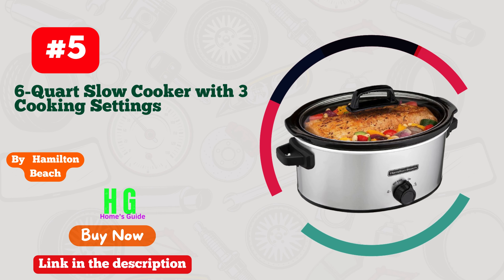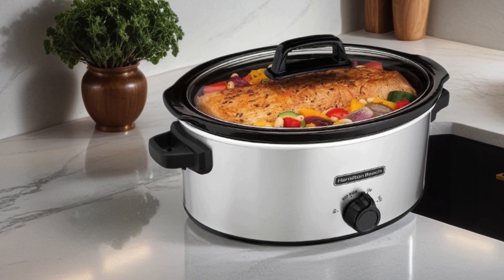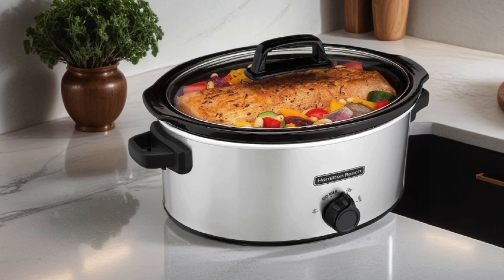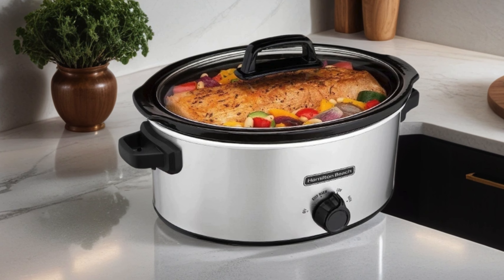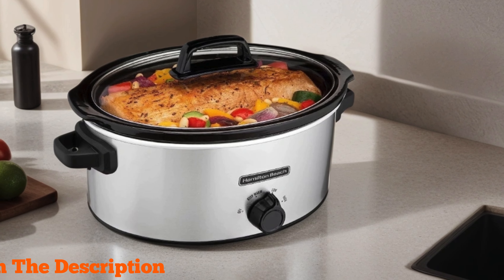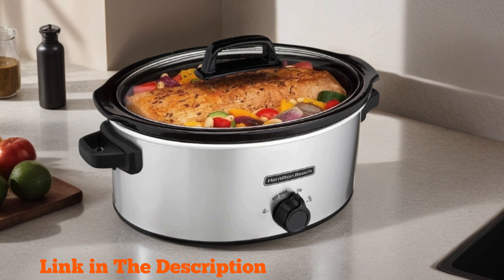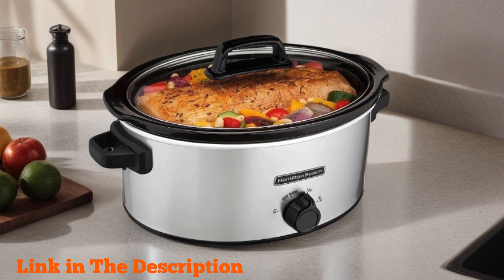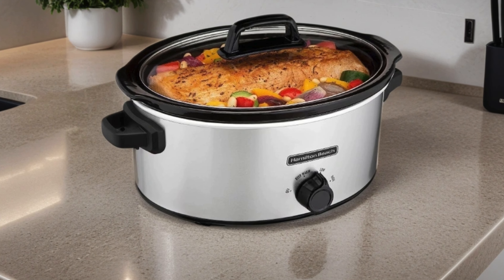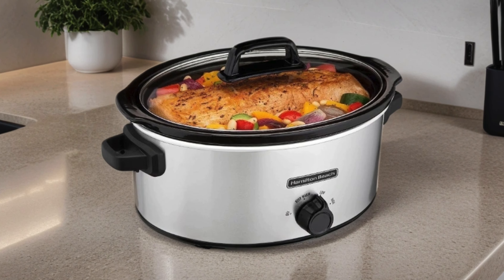Number 5. Hamilton Beach 6-Quart Slow Cooker — a kitchen powerhouse that's become my culinary best friend. With its sleek silver design, it adds a touch of elegance to any countertop. But it's not just about looks; this cooker delivers on performance too. The 6-quart capacity is perfect for family meals or entertaining guests. The 3 cooking settings offer versatility, whether I'm simmering, cooking on low, or cranking up the heat.